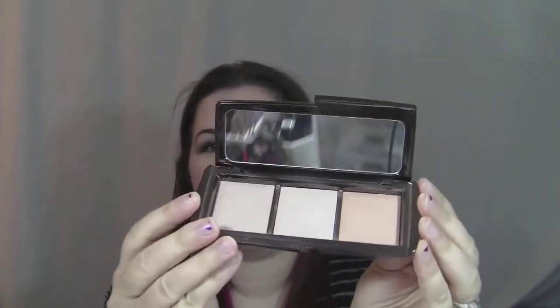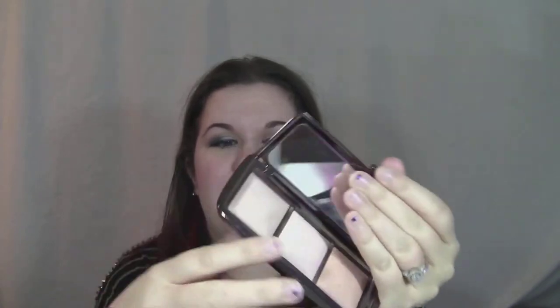Last year around this time — I believe it was around this time because it was released for the holidays — Hourglass released their ambient lighting palette. This was like one of the most anticipated things; everybody was excited for it. You get three colors, the middle one was a limited edition one. This palette is now a permanent Hourglass item. I think it came out around October when they usually send out the Sephora 20% off codes, because I know I used that to get this.